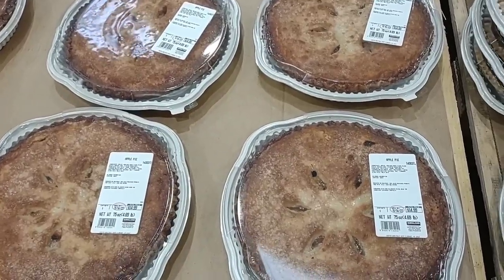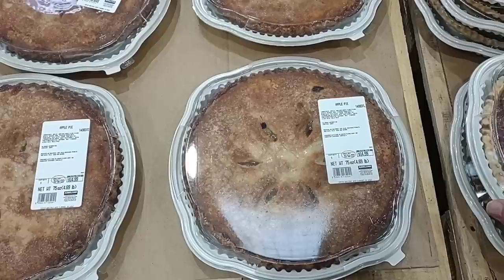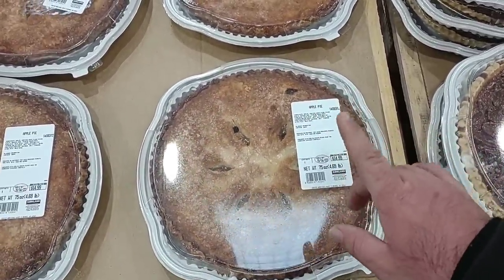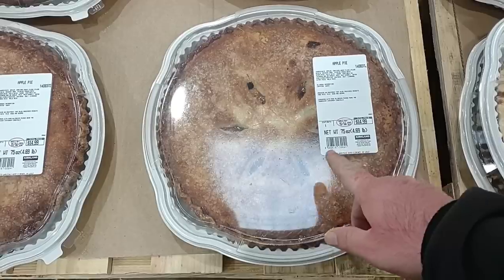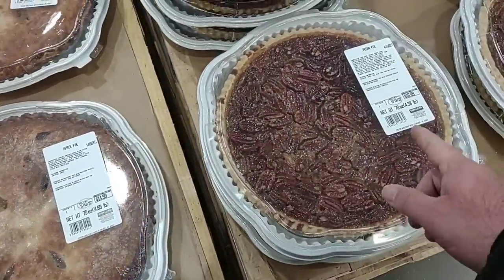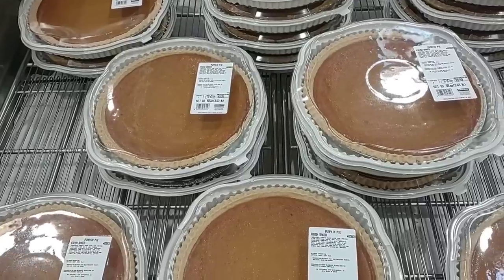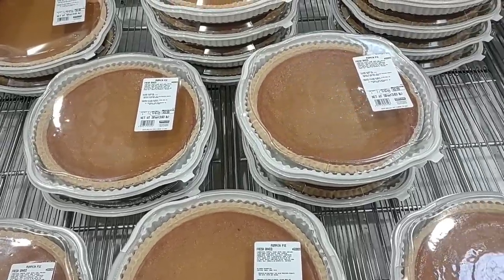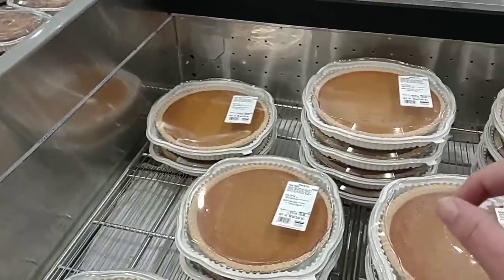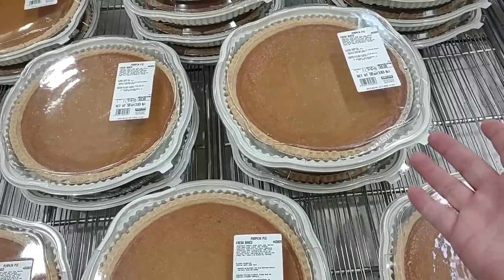We are always getting comments on the pies here at Costco. I've never tried the pies here — we have at Sam's Club, not here yet. We have tried the cheesecake and it's fantastic. They do have the apple pie, a little pricier than Sam's Club at $14.99, and the pecan pie at $16.99. They still have their enormous pumpkin pies — $5.99 for those. We have gotten great comments on these. $5.99, you can't beat that.